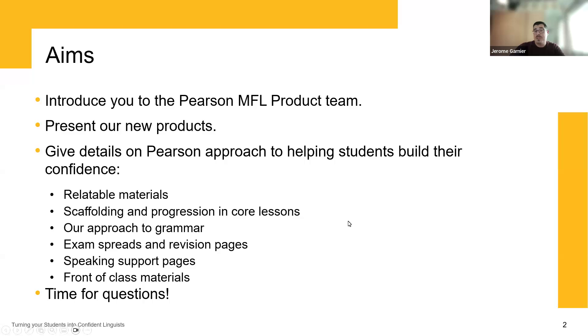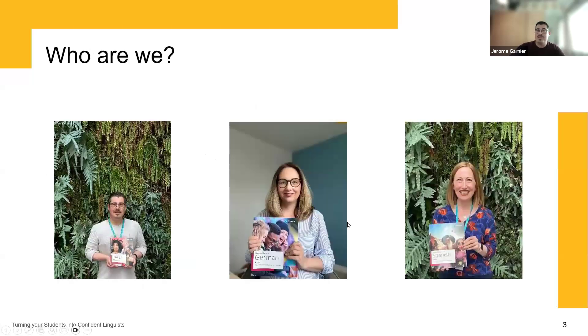As I mentioned, I'm Jérôme, one of three publishers on the product team, looking after the French student books. I joined Pearson last summer after 17 years working in education. I work very closely with Kate Bonnell, our German specialist looking after the German books, and Fiona Price, our Spanish specialist working on the Spanish books.